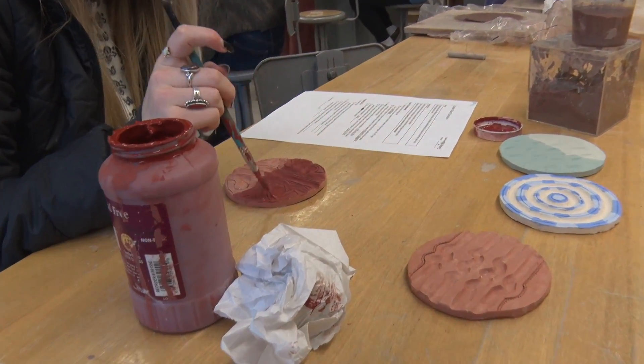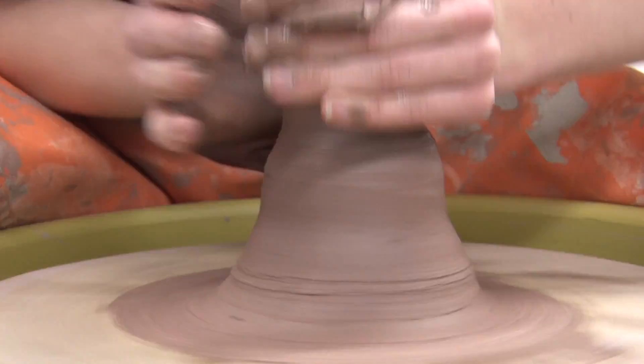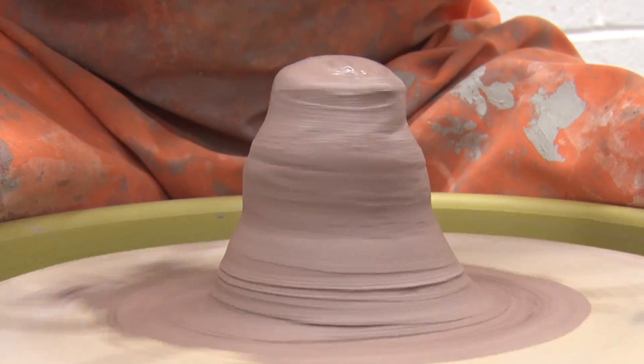You should take Sculpture and Ceramics because it's simply the best class to take, hands down — ask any sculpture student. It's a lot of fun and you get to do things that you really can't do unless you have the equipment in your house, so yeah, you should take it.